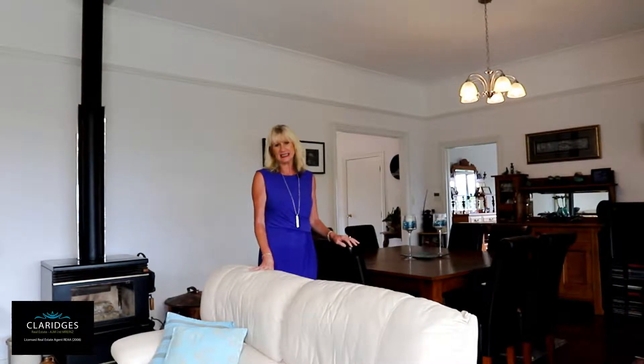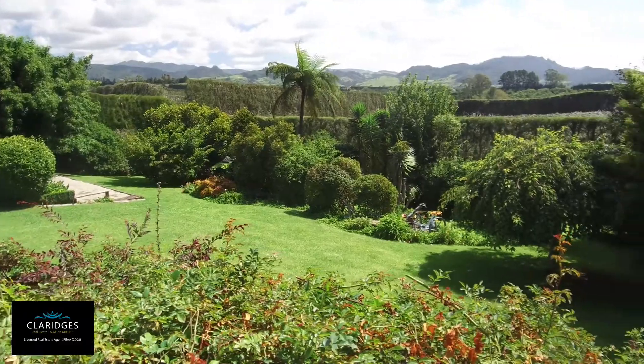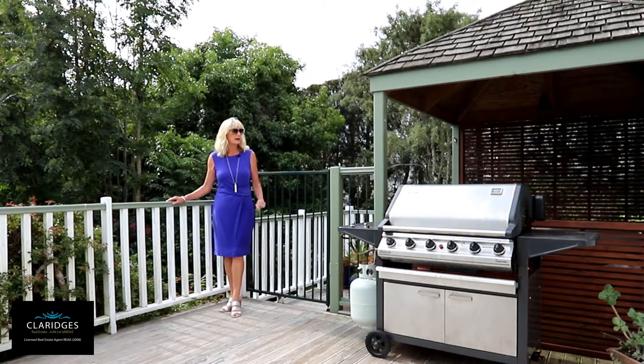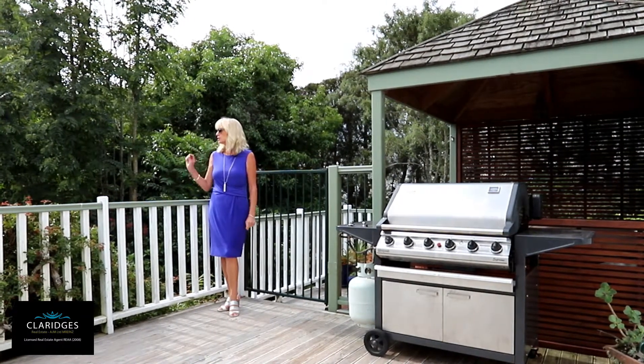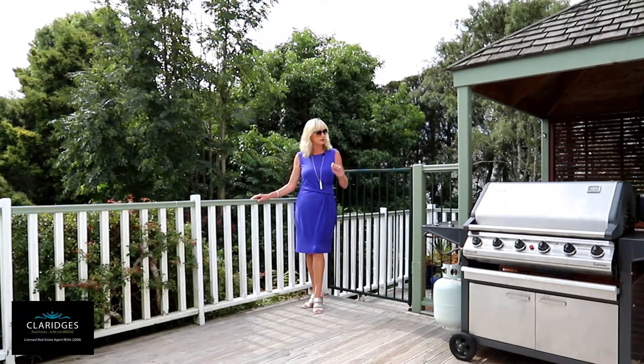The home has two spacious living areas, with the formal lounge spilling to a lovely sunny deck. Nestled into a corner of the deck is a spa pool, a lovely spot to enjoy a glass of wine while you enjoy gorgeous sunsets, and maybe entertain with friends and family and enjoy a lovely barbecue.